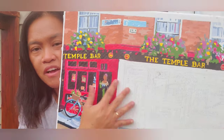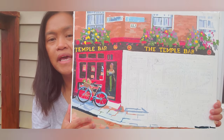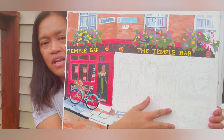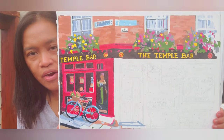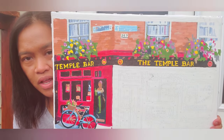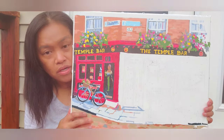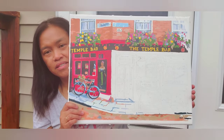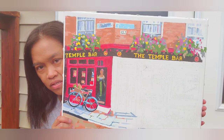I want to put the first layer everywhere before going back to add a second layer on the areas that need it, so I don't run out of paint. That's why I do the first layer first before going back to cover any spots. So yes, this is what I've done so far and it's really nice.